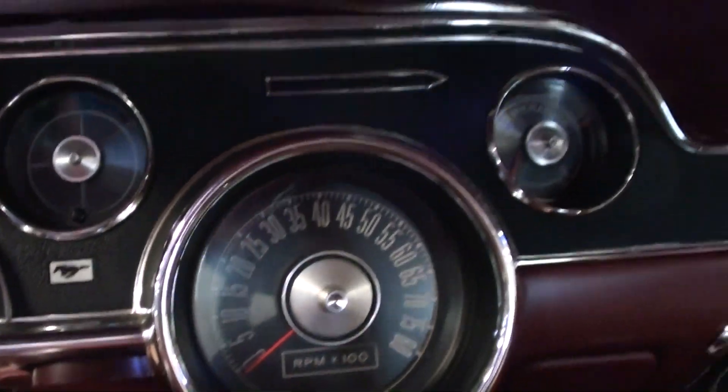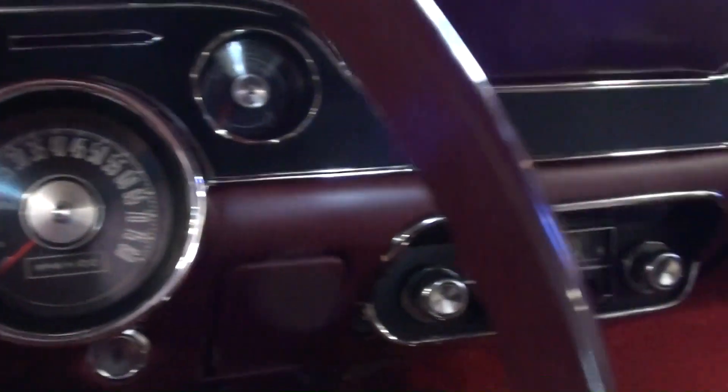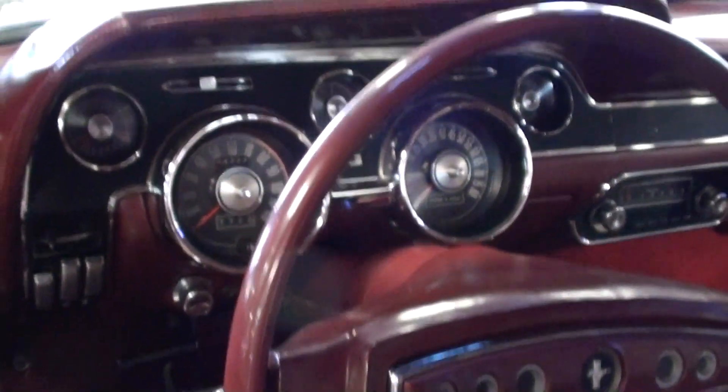You have the factory wheel and a nice gauge package as well — the 120 mile-an-hour speedometer, your tach to the right, and then your auxiliary gauges around those. There's the factory radio as well, and it is a four-speed car with a Hurst shifter.